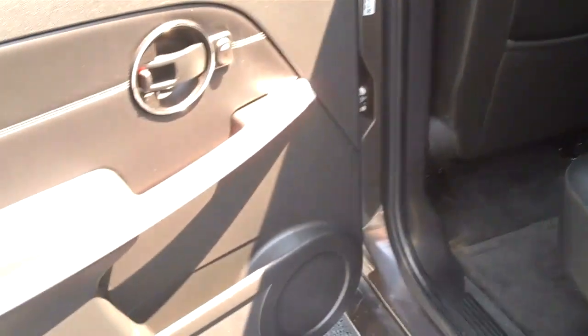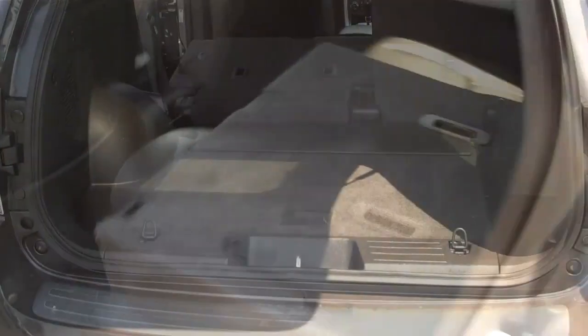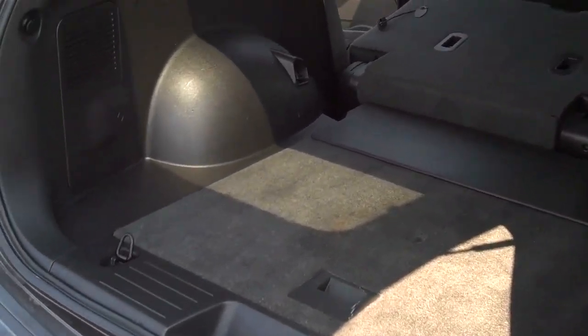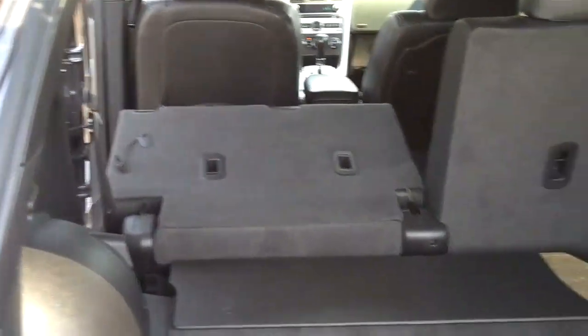Moving on to the back seat — leather as well. More storage compartments in the door, maps, pockets in the back of the seats which are also leather, more cup holders, and another 12-volt outlet. These seats do fold down — it's a 60-40 split seat. Very spacious trunk, especially with the 60-40 folding rear seat, giving you the versatility to choose your space.